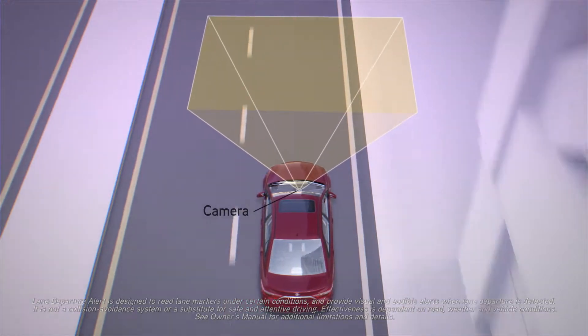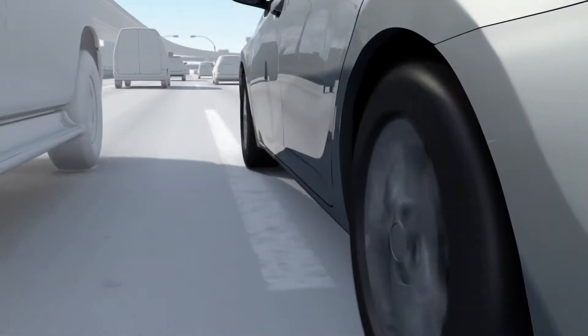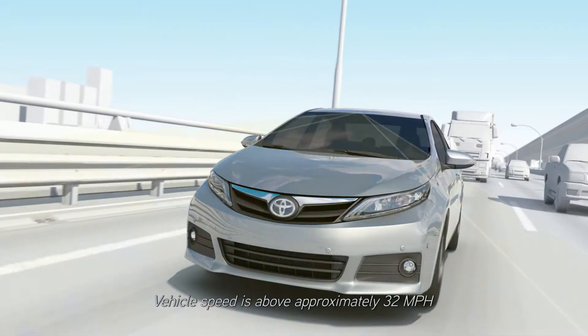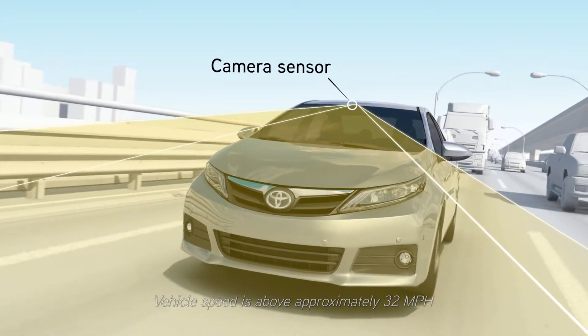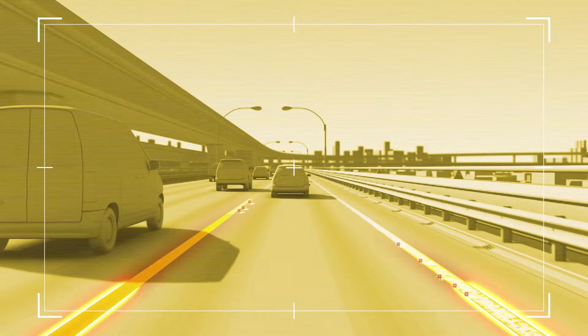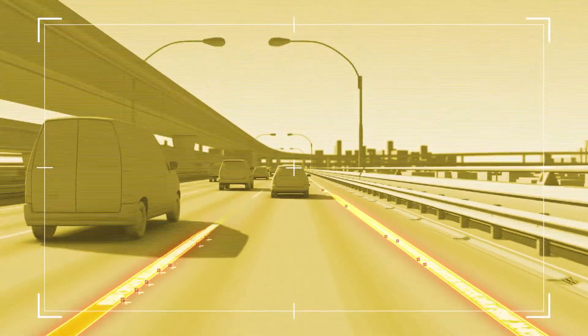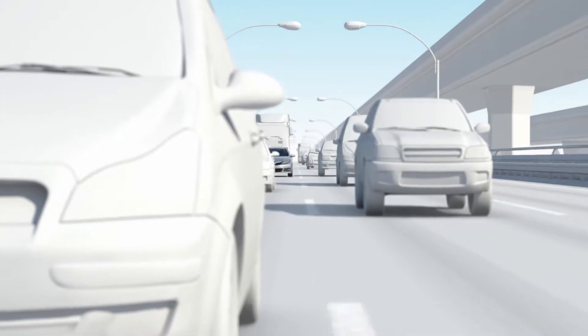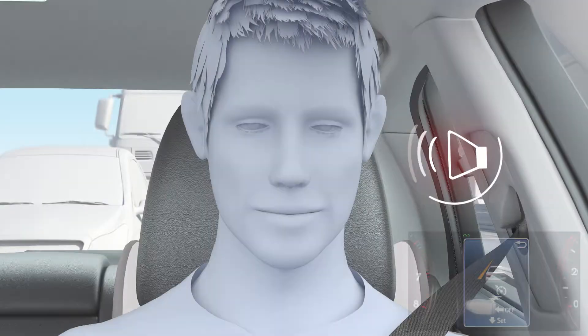LDA signals the driver if the system recognizes that the vehicle has started to deviate from its visibly marked lane under certain conditions. LDA uses an in-vehicle camera designed to detect visible white and yellow lane markers in front of the vehicle and the vehicle's position on the road. If the system determines that the vehicle is starting to deviate from its lane, the system alerts the driver with an audio and visual alert.